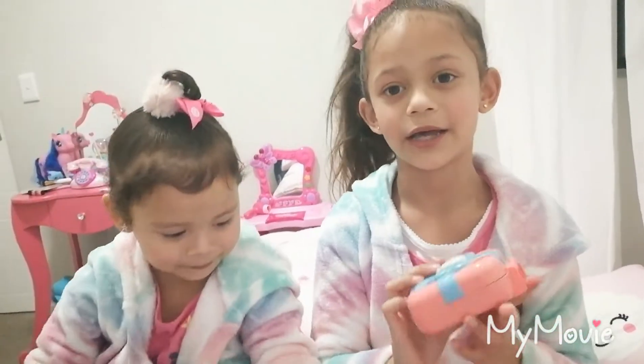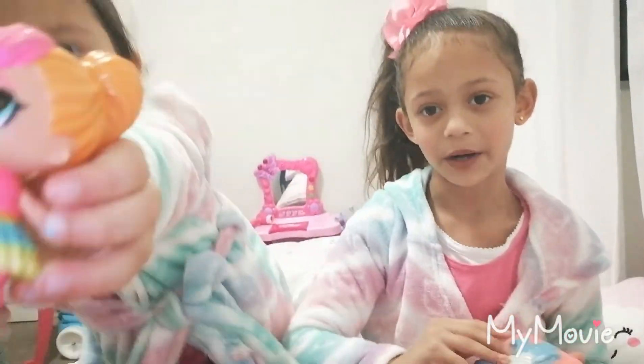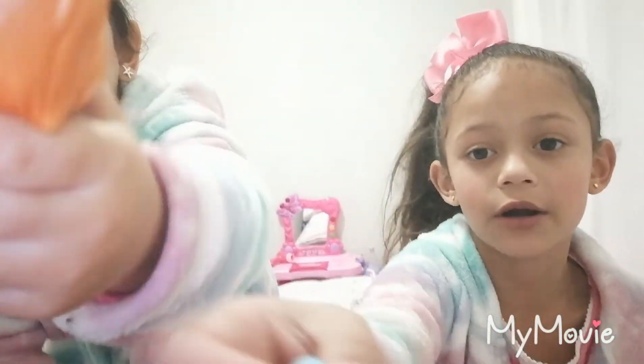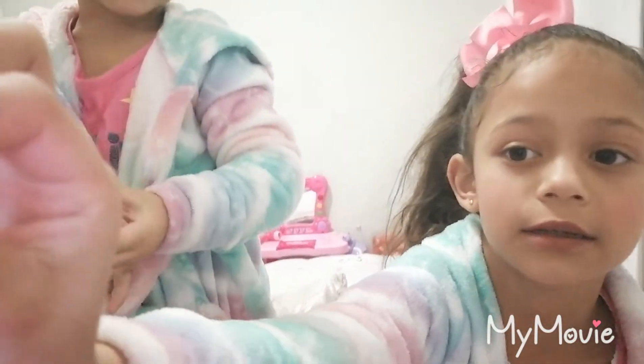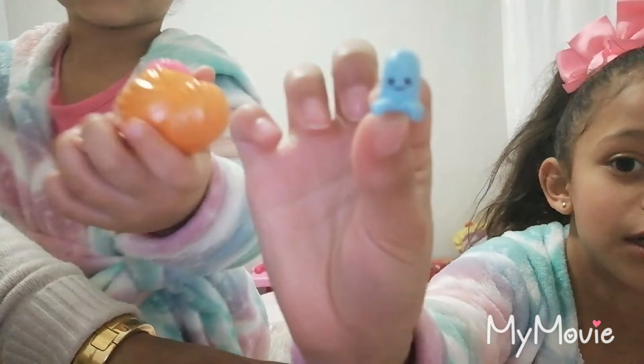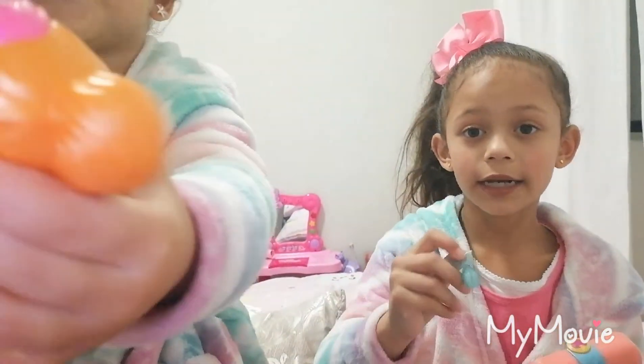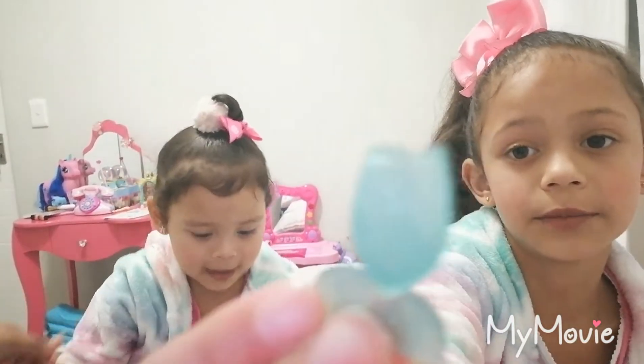Now I'm going to show you the stuff of the Polly Pocket. Here's like a little jellyfish. And here's a mermaid tail.